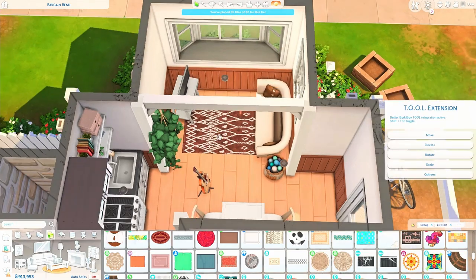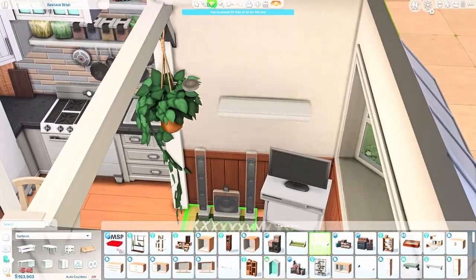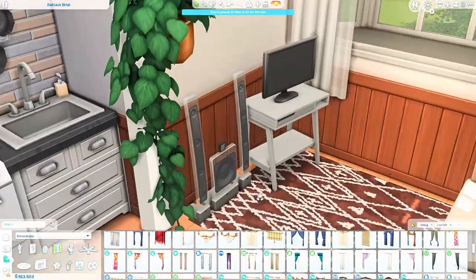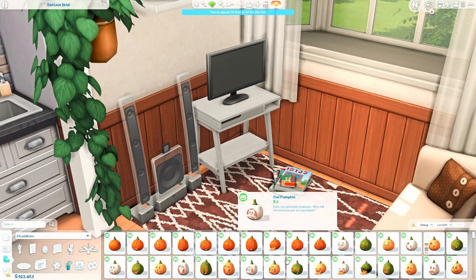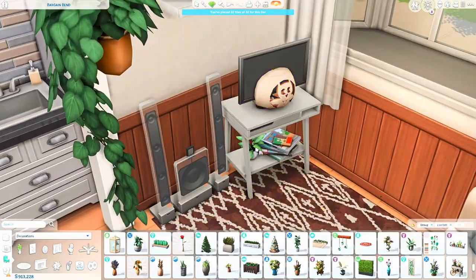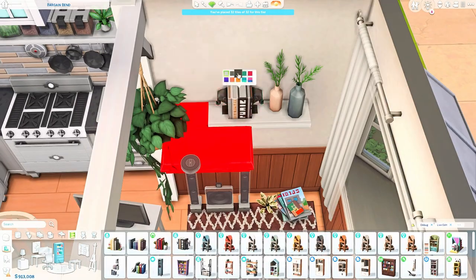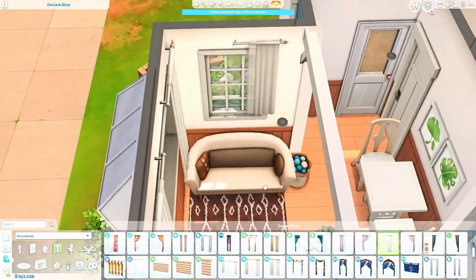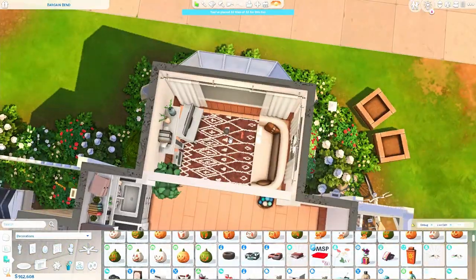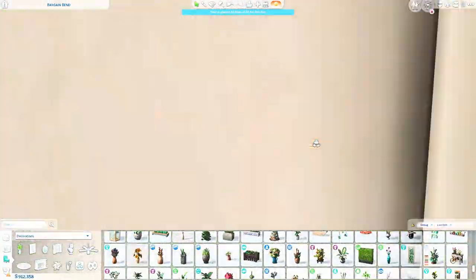The kitchen is finished and we're working on the living area now. There's a TV and a couch, and I love how open the whole space looks. It's only 32 tiles but it doesn't really feel that small. I'm cluttering everything up as usual. I had some space left next to the TV and wasn't sure what to put there, so I decided to add a stereo and I kind of like that.